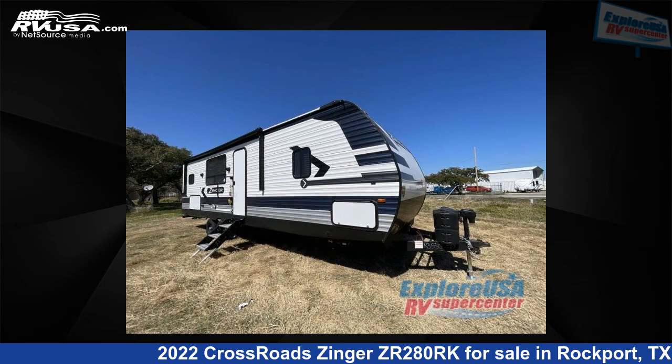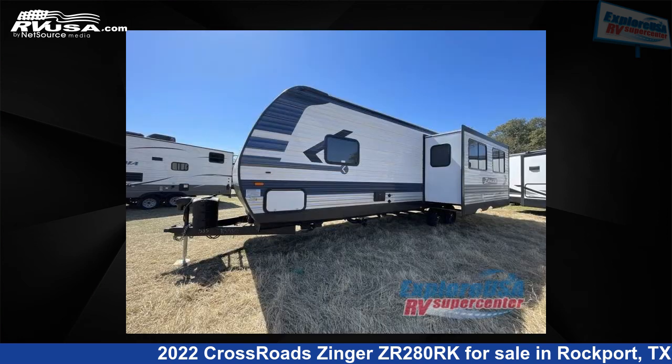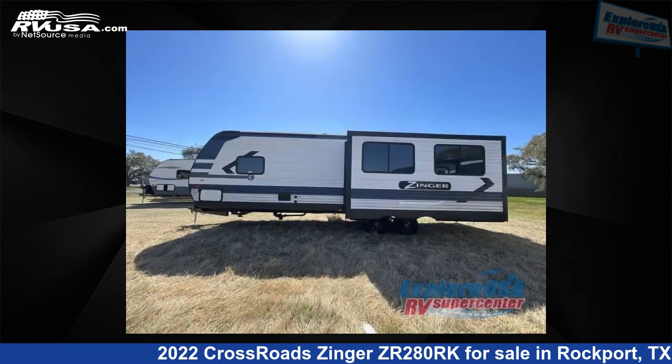This new Crossroads is 32 feet 0 inches in length and features one slide-out, sleeps six, and 51 gallons freshwater capacity. The floorplan layout of this travel trailer features front bedroom, rear kitchen, and U-shaped dinette.